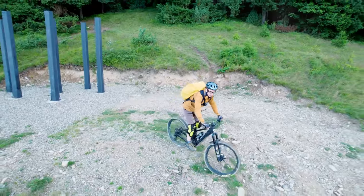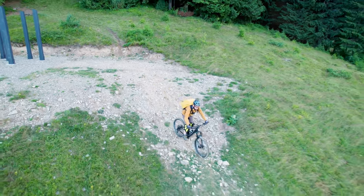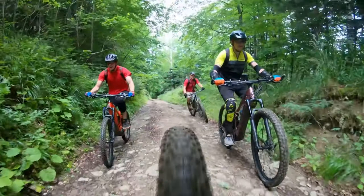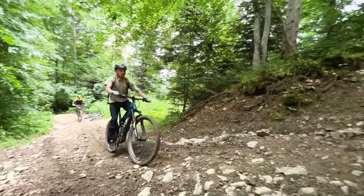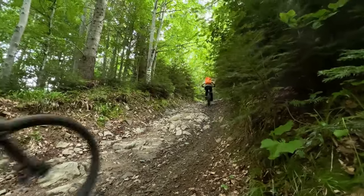So there you have it — our top five picks for the best e-bikes for beginners in 2024. No matter what your needs or budget, there's an e-bike out there that's perfect for you. Thanks for watching! Don't forget to like and subscribe, and be sure to let me know in the comments which one of these awesome e-bikes you'd be most hyped to take for a spin. Peace!